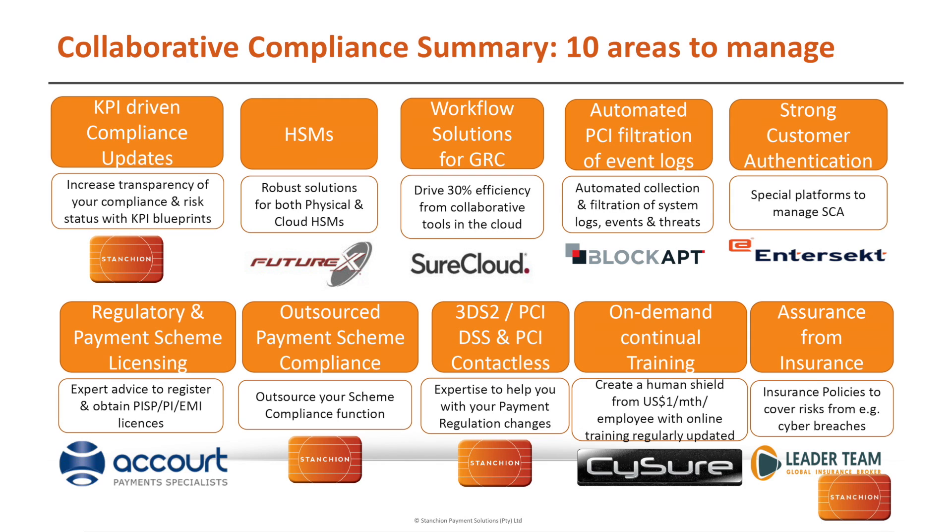As I explained earlier, with our workflow solutions for GRC with our partner ShoreCloud, and our automated PCI filtration of event logs and single pane of glass for managing various security devices. We've also got our regulatory and payment scheme licensing with our partner Accord — we'll be able to help you obtain and register for your various licenses for payments.